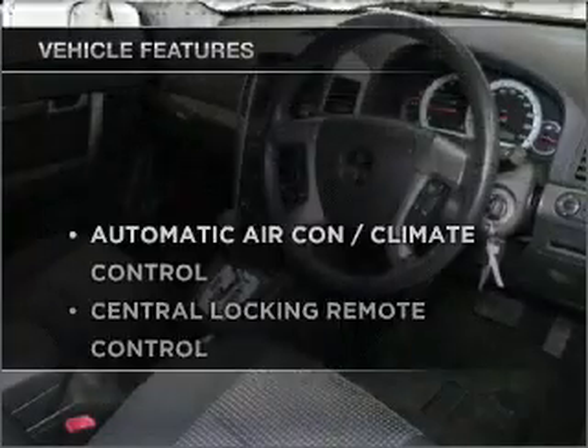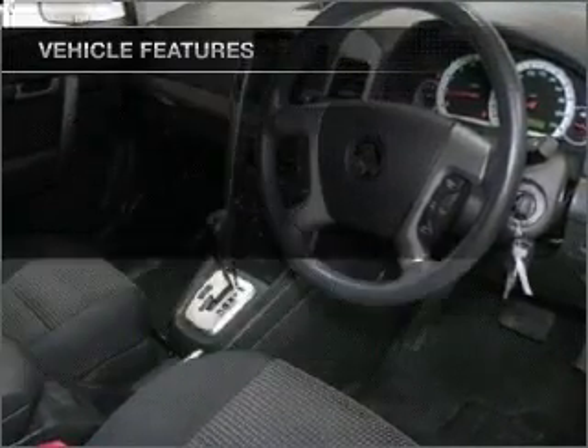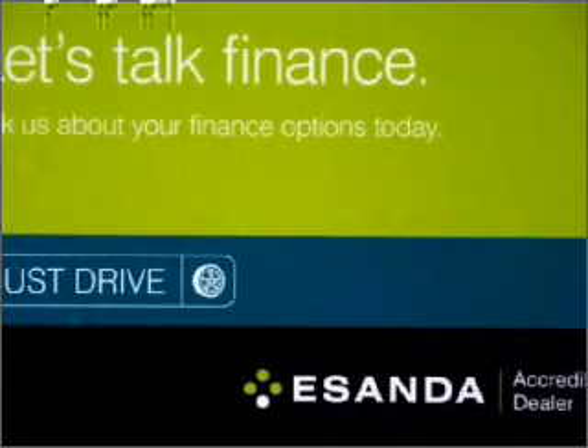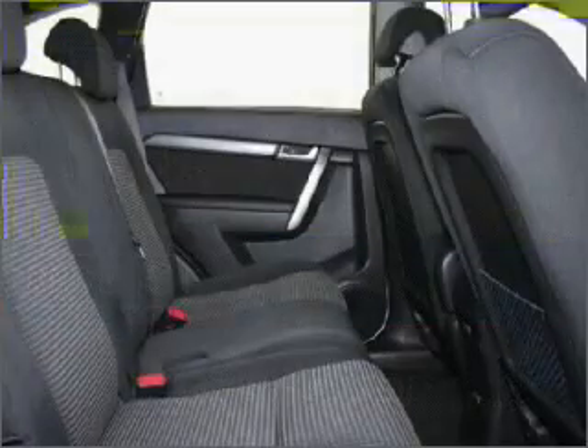Enjoy these notable features that are included in this ride: cruise control, climate control, central locking, power windows, a CD player, stability control, curtain head airbags, power mirrors. Stand out from the crowd with premium wheels.